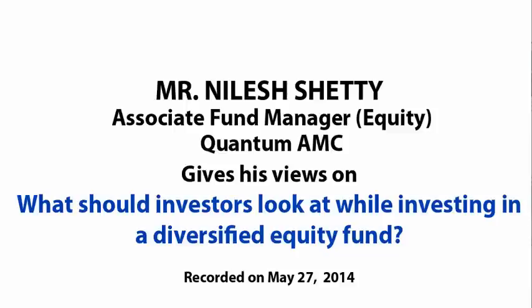Mr. Nilesh Shetty, Associate Fund Manager for the Quantum Long Term Equity Fund. Nilesh, thanks for joining us. Investors have been advised to invest in diversified equity funds. So what would your opinion or views be as to what should an investor look at while investing in a diversified equity fund?